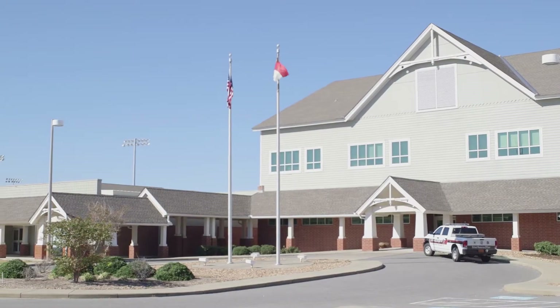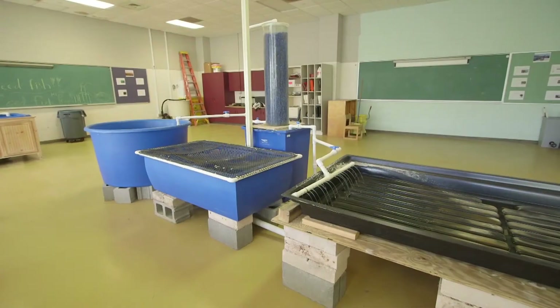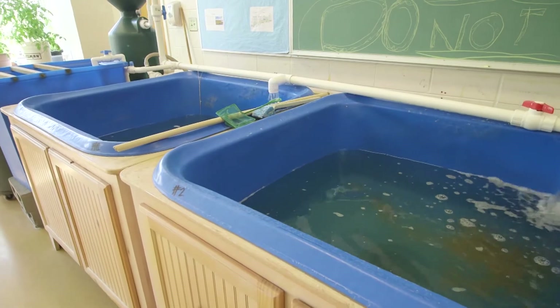Every person that comes out of this school that has ever had any part of coastal studies — whether it be turtles, the oyster reef, the hatchery — you'll be able to tell your kid one day, hey, when I went to school I got to take 30 minutes out of my day and go play with fish, or help grow fish, or help grow oysters.